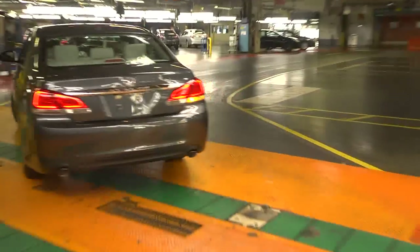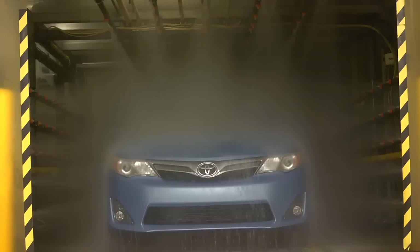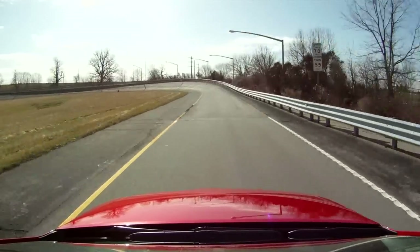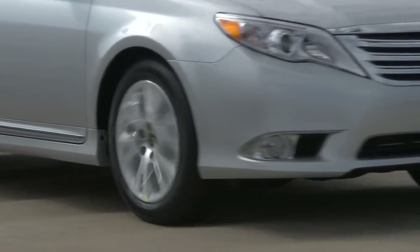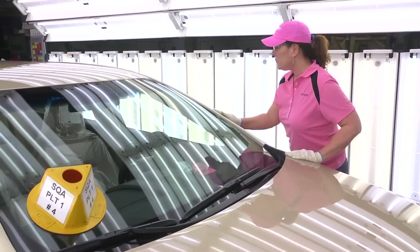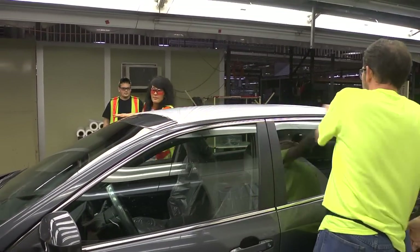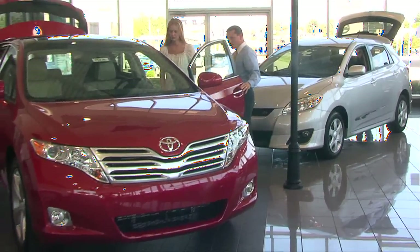Randomly selected vehicles from our daily production are taken to our audit lab and test track. In the lab, team members run quality assurance tests checking for everything from water leaks to audio system functionality. At the test track, highly trained team members drive vehicles at speeds up to 85 miles an hour over special surfaces, confirming engine performance, handling, and passenger comfort. Each vehicle rolls off the line, Toyota Motor Sales buys it from us, a film is added to protect it during transport, and it leaves our plant for the marshaling yard, then on to Toyota dealers across North America and the world.